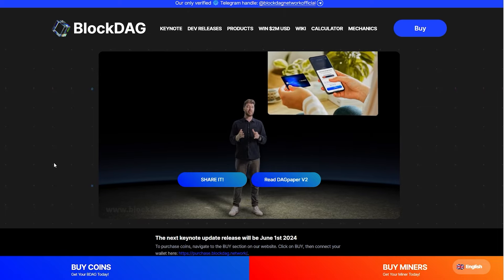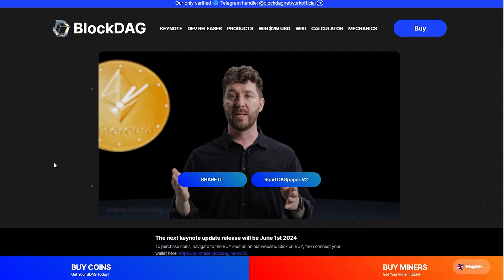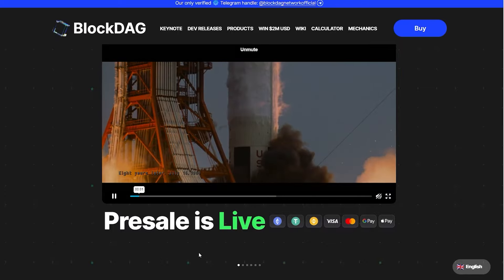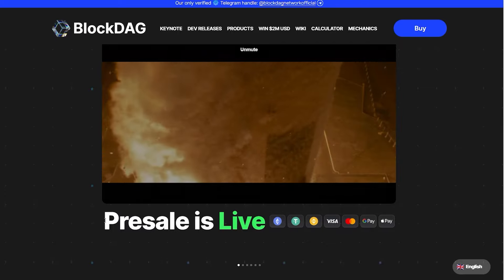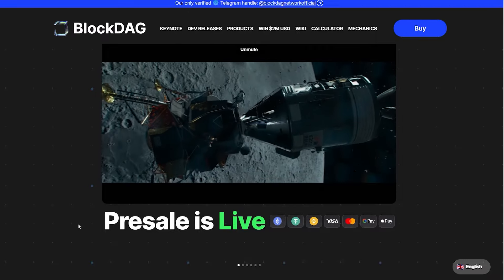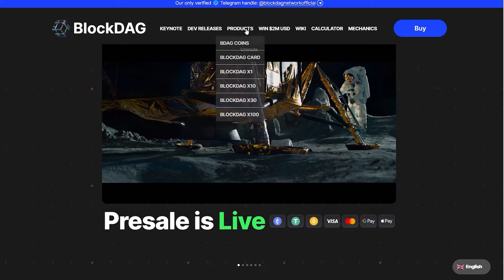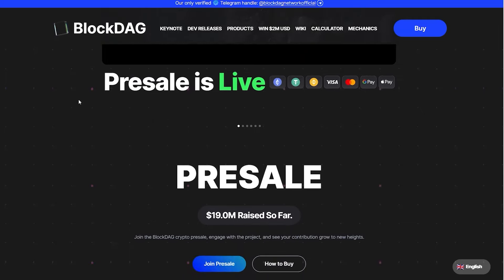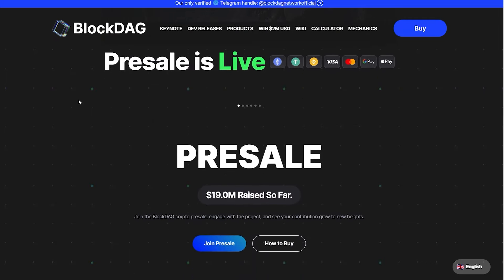The video itself is not everything — I also want to show you the main website and give you more info about this project. The website itself is very impressive. As you can see, we have another video introducing us to BlockDAG, and lots of different tabs with yet more information. What's important, guys, is that the pre-sale is live. If you are a potential holder or investor, it is time to get some BlockDAG tokens. There's already 19 million raised so far, so the potential is just huge.